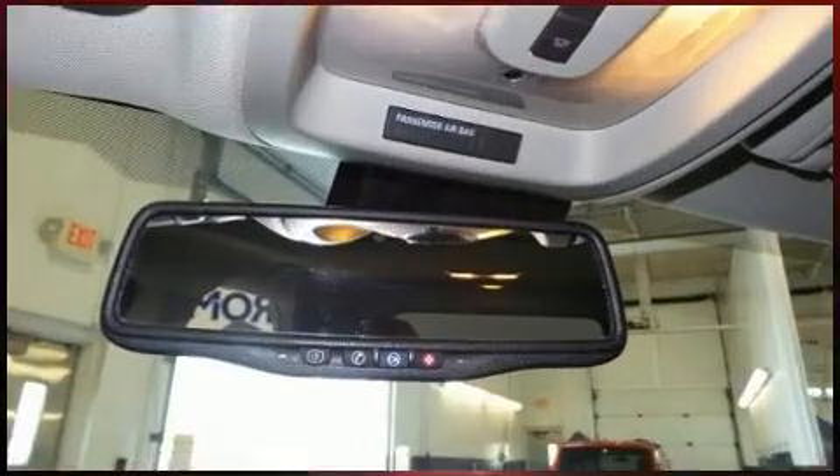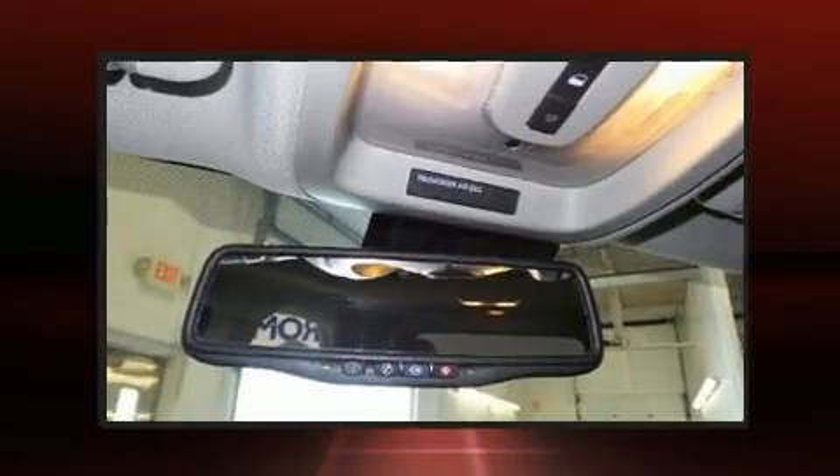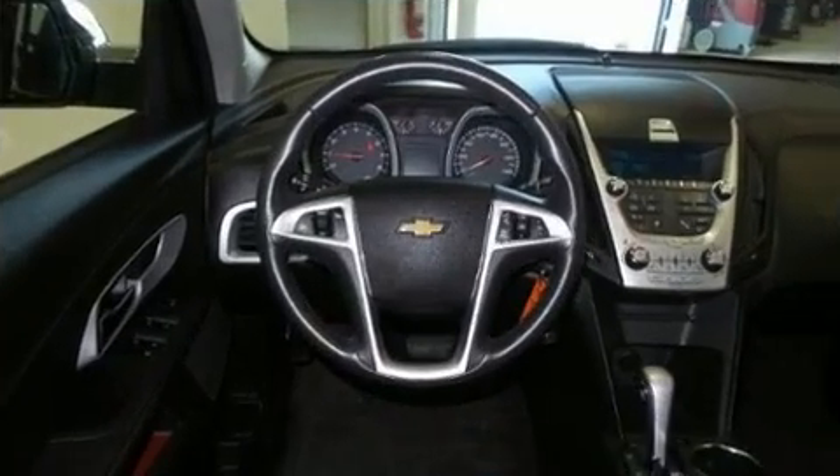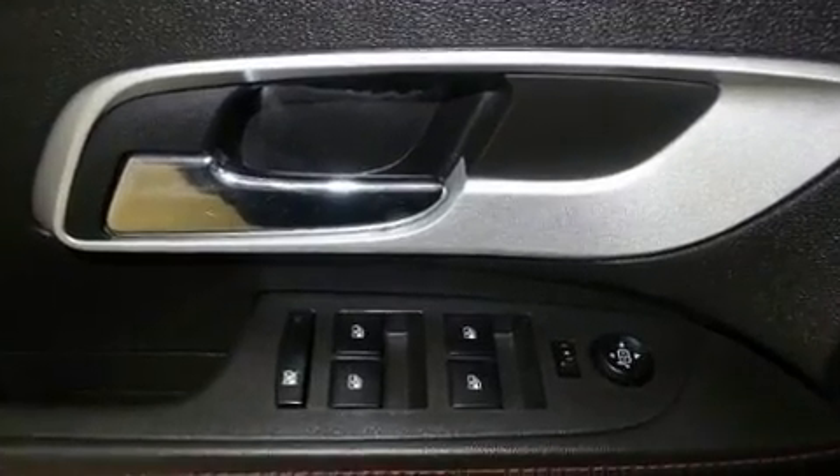Chevrolet infused the interior with top-shelf amenities such as a tachometer, a trip computer, an outside temperature display, power door mirrors and heated door mirrors, rear wipers, and more.